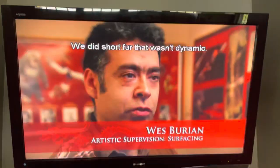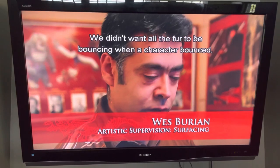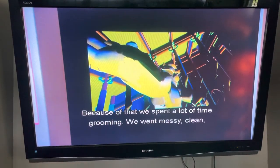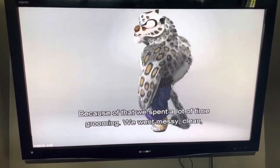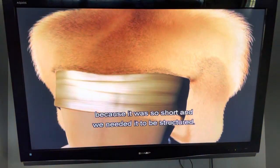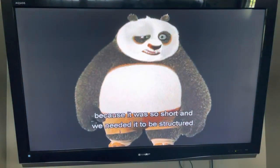We did short fur that wasn't dynamic. We didn't want all the fur to be bouncing every time the character bounced. So because of that, we also had to spend a lot of time grooming. We went messy, we went clean, and we ended up having to just put a lot of dense fur on there because it was so short and we needed it to be structured.